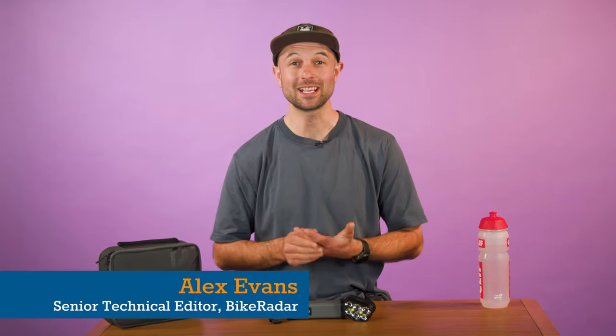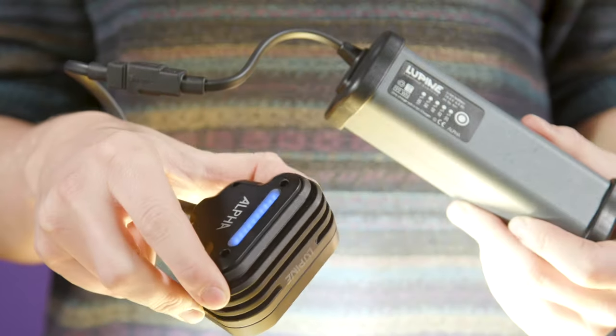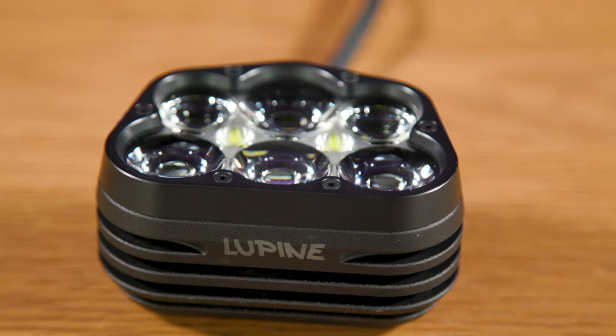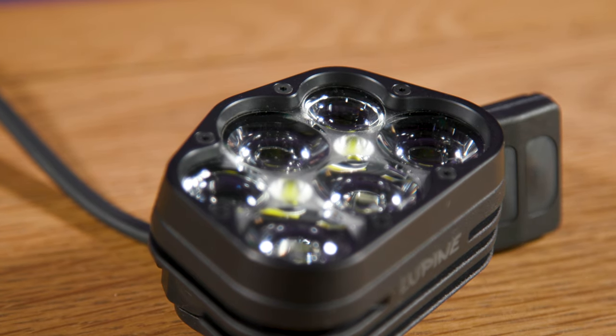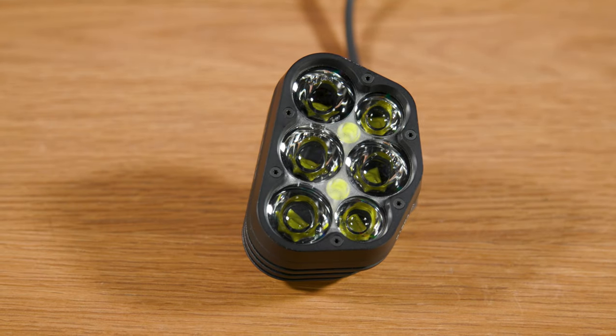Boasting a whopping 7,200 lumen output, the Lupine Alpha has enough power to match its rather fantastic 1,080 euro price tag. At this price it's not short of tech, with its features stretching beyond the magical maximum output figure — an 840m claimed beam throw. Lupine claims the Alpha's optics and 16 LEDs have been tuned to deliver impressive illumination on the trail, thanks to 22-degree and 18-degree lenses which control their output.